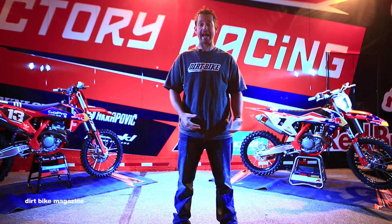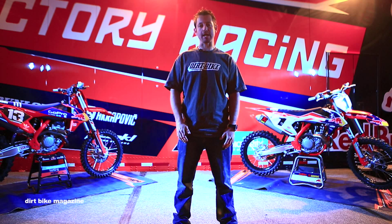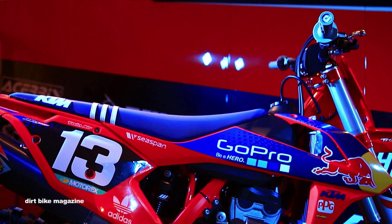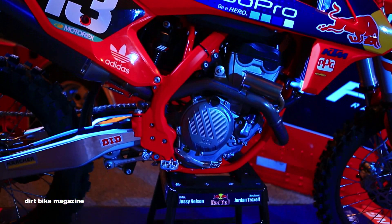Hi, I'm Mark Tilley from Dirt Bike Magazine, and as you can see behind me, we have two brand new 2016 KTM factory editions. For 2016, it marks the first year that the 450 and the 250 factory editions have a different look to them.